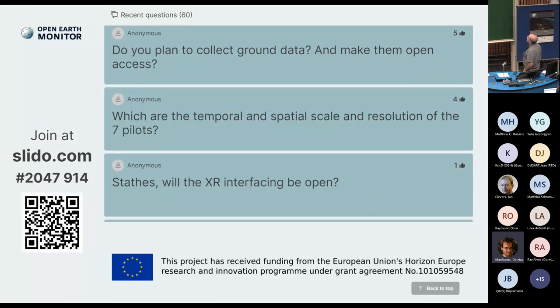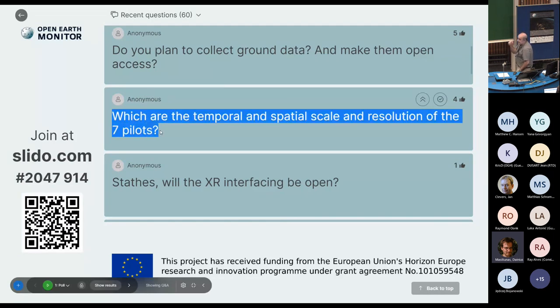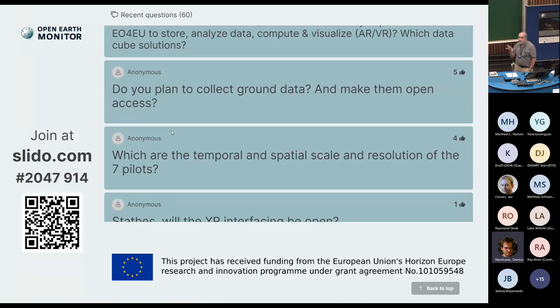Which are the temporal and spatial scales and resolution? In the first application, the personalized healthcare application, this is rather restricted right now in terms of the geography and countries covered, but they intend to enlarge that and move to the European scale. The Italian applications are purely regional — meaning Sicily and somewhere in Austria, for example the port management stuff. In Greece, we intend to go regional as well.